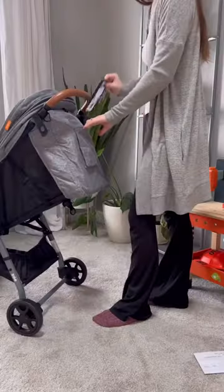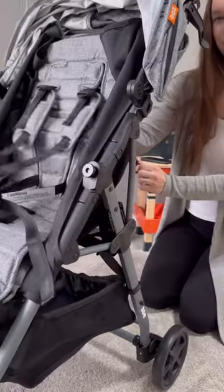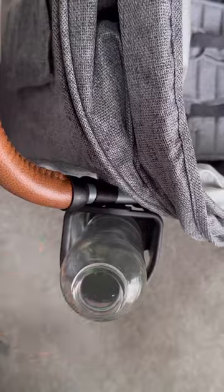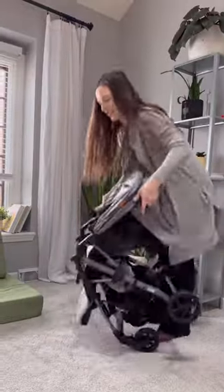Pretty much everything is adjustable — the canopy, the backrest, the footrest — so your little one is bound to find a comfortable position. But obviously my favorite feature is how small it folds up and how light it is.